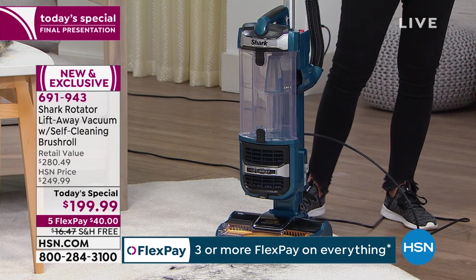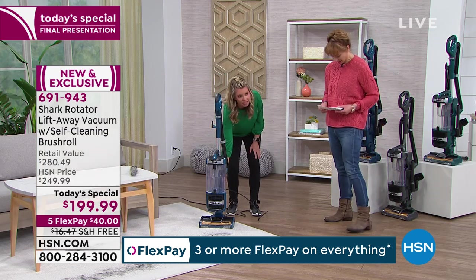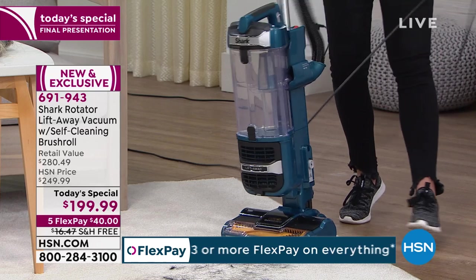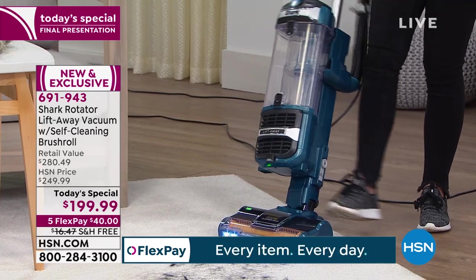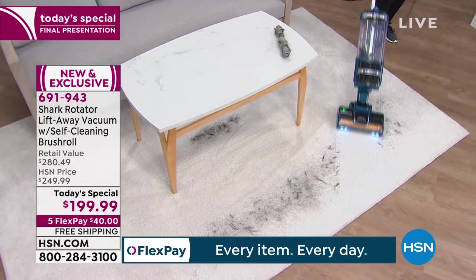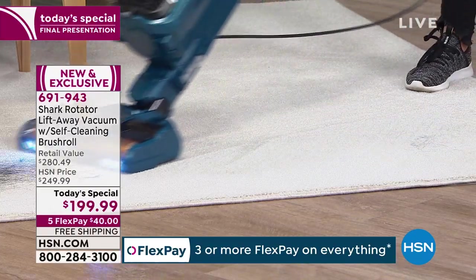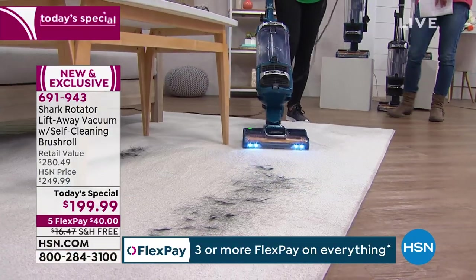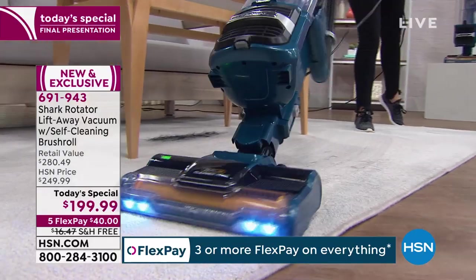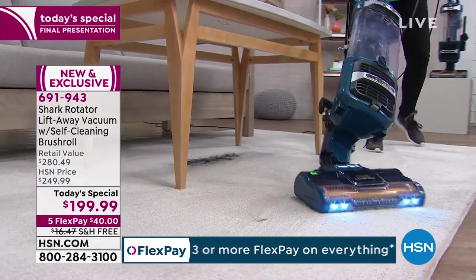This Shark is two vacuums in one — it's a lift-away, it's a self-cleaning brush roll, anti-allergen, true HEPA filtration. This is one of our most powerful versions. LED lights — you didn't know you'd love them until you got them home. Who would have thought LED lights on a vacuum would be a game changer? And swivel technology makes it so easy to get around.